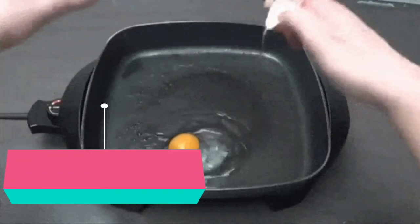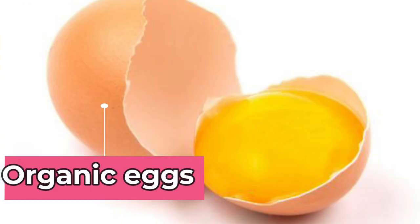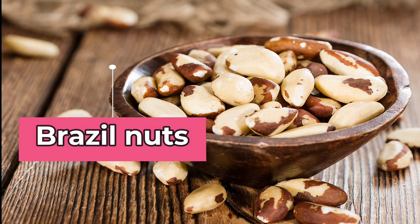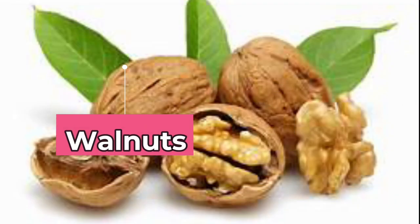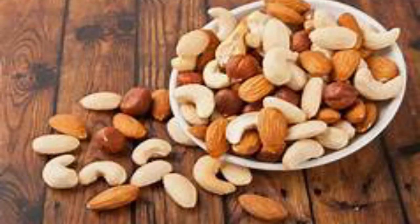Organic eggs. Eggs are considered a low-purine food and should be included among the foods that lower uric acid. Brazil nuts can also help lower uric acid levels. Walnuts control uric acid levels as well; other low-purine nuts include cashews, almonds, and macadamia nuts.